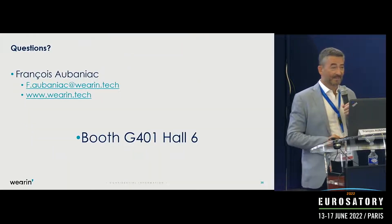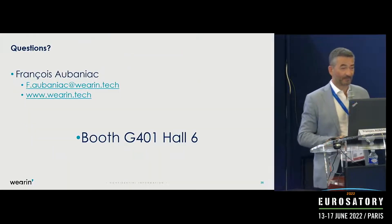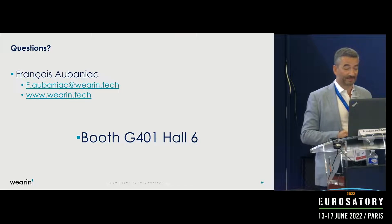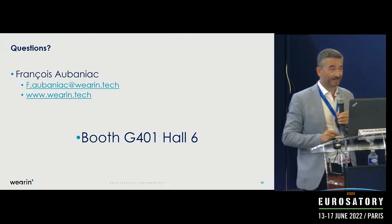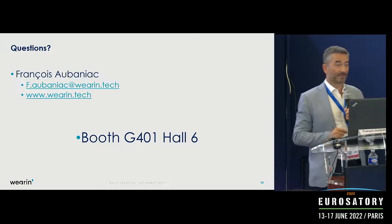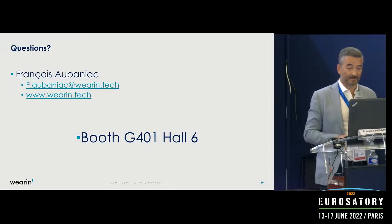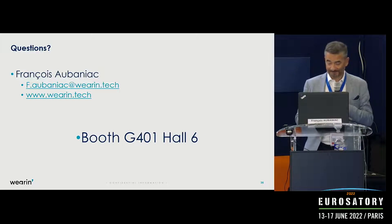That's it from me — I'm François. Here are my contact details, and you can find us at booth G401, just a little further down. We can show you product demonstrations and provide more information as needed. Thank you.